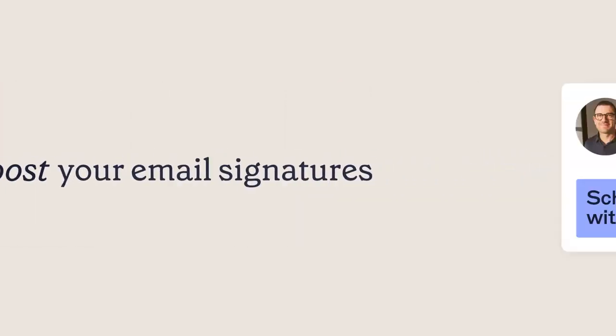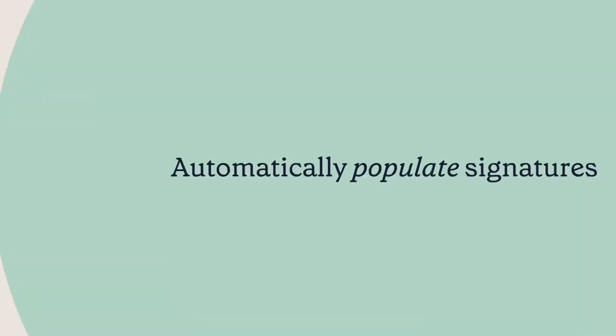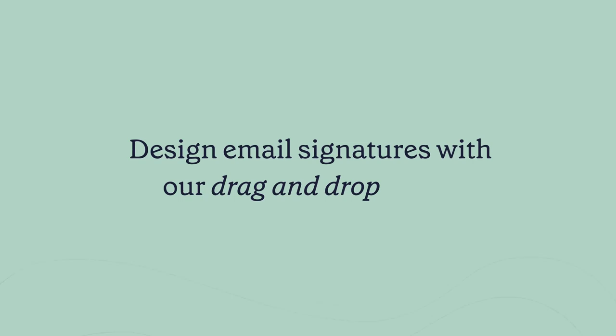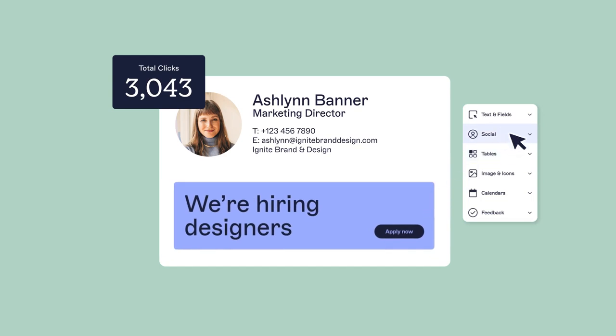Get the power to create and control company-wide email signatures. Exclaimer can sync with your user directory, so your signatures are always correct. Any department can design templates with shared account access and our drag-and-drop editor, and add extra elements, like social icons, to maximize engagement.